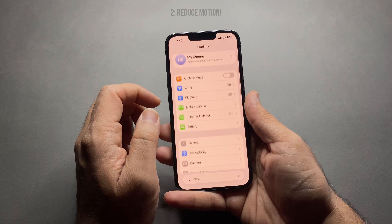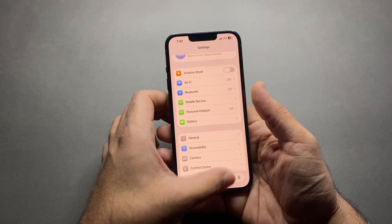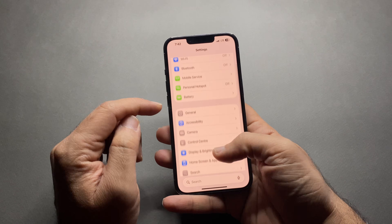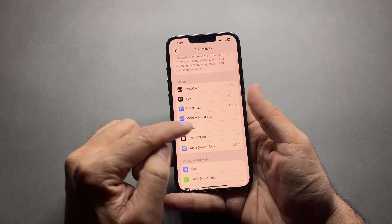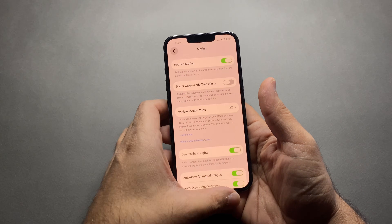The second one: reduce motion. Animations use GPU power all day long. For this, go to Settings, Accessibility, and then Motion. Turn on Reduce Motion. Your iPhone will feel faster and save battery.